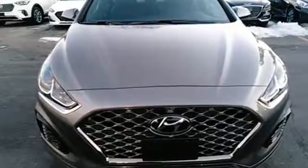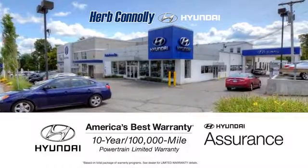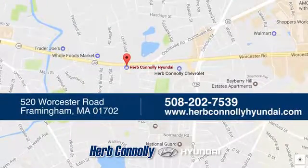Experience an extraordinary blend of comfort and style. Test drive this Sonata today. Welcome to Herb Connolly Hyundai, where the customer comes first. We're conveniently located at 520 Worcester Road in Framingham, Massachusetts.